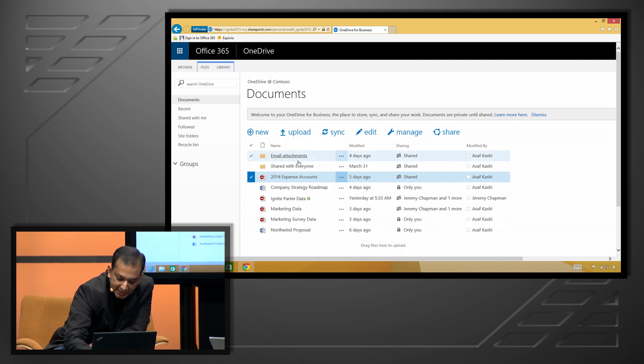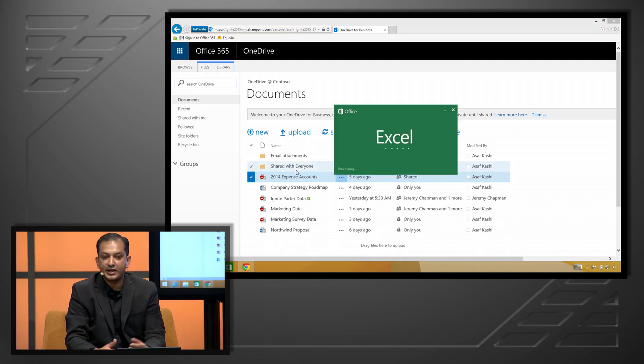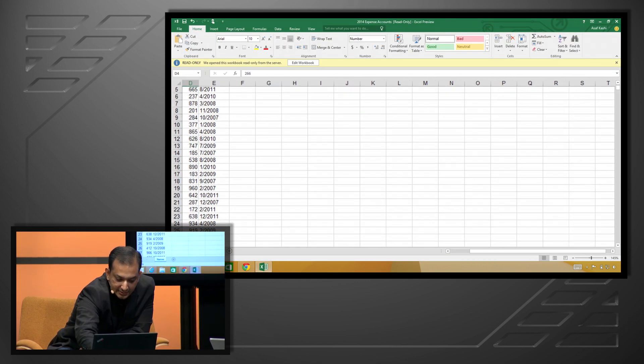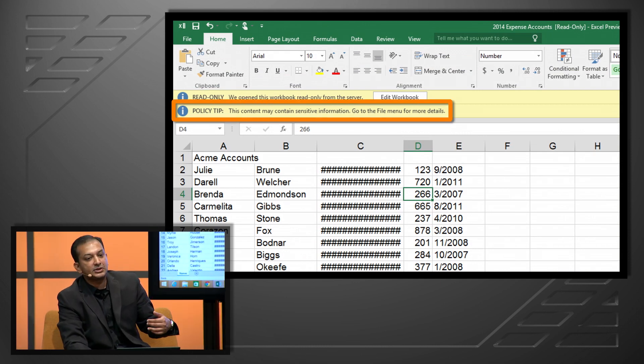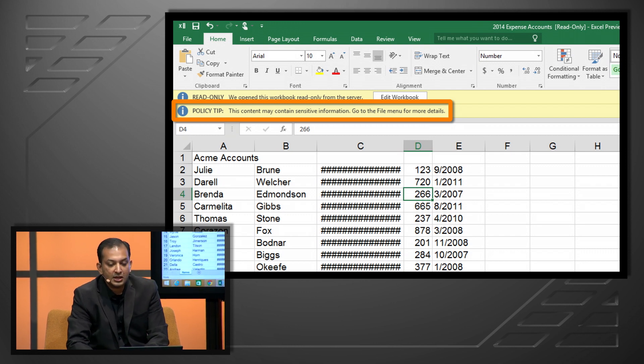Not only is this in SharePoint — I'm going to open that same document, which is an Excel file, in brand new Excel 16. You can see that I get the same policy applied to the data flowing down through the client, and it educates me, telling me that there is sensitive data and I should not have credit cards in this organizational document. So even as people are authoring their spreadsheets, they can see if they're entering credit card information.